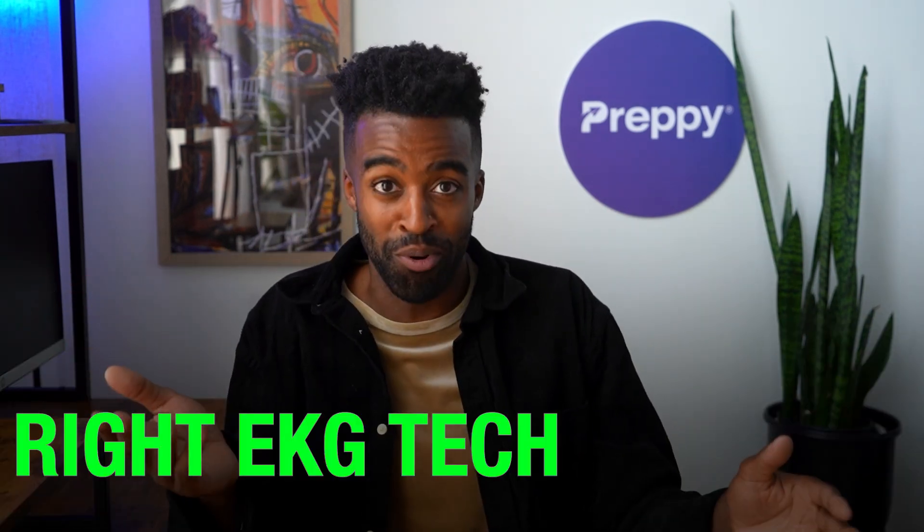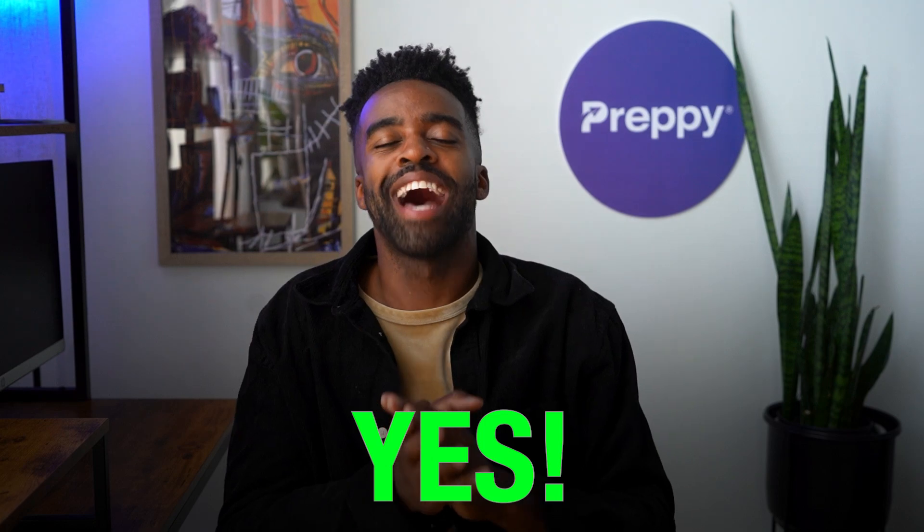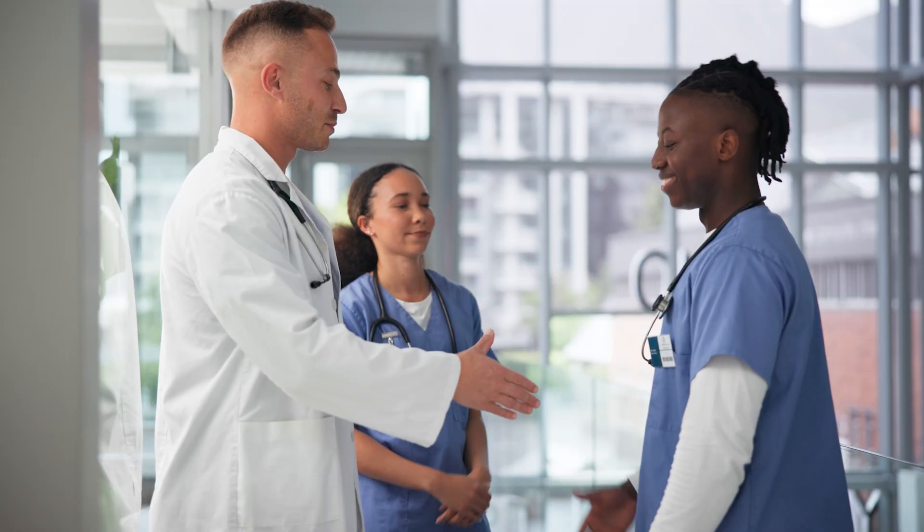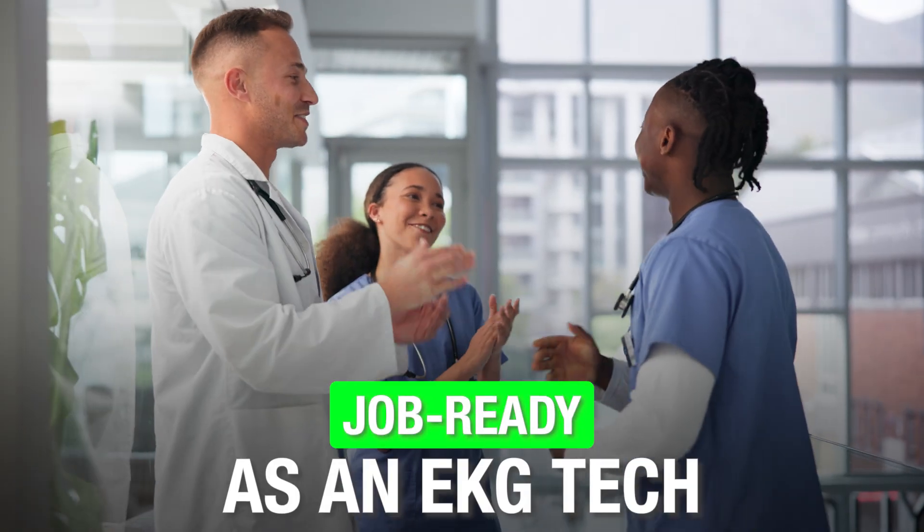If you are still here, you really want to find and enroll in the right EKG tech program. You're probably thinking: can't you just tell me about a program that checks all the right boxes? Well, yes, I can. We have created a program that does all of that and a lot more. Introducing Preppy's EKG technician certification program — a revolutionary online program that helps you get job ready as an EKG tech in as little as two months.